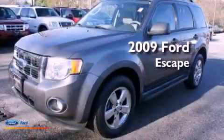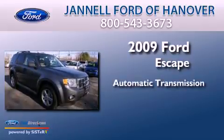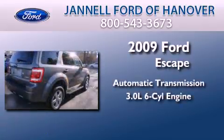This is a 2009 Ford Escape. This crossover has an automatic transmission and a 3.0-liter V6.